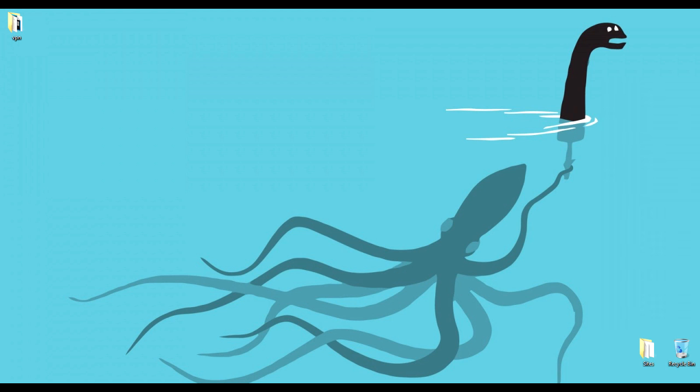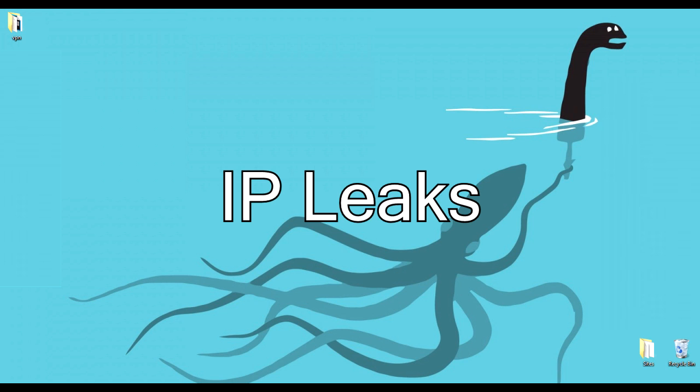Before we get into checking, I want to talk about the two main types of VPN leaks that can occur. The first type are IP leaks. IP leaks can get complicated, but to keep it short: when a website requests an add-on or program from your computer, it's allowed to reach into your system to grab that software. When this occurs, websites can directly detect your host machine's true IP address, and if your VPN is not fully securing you, this is where an IP leak can occur.